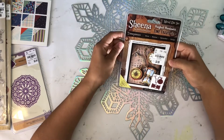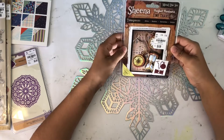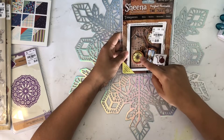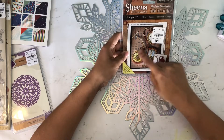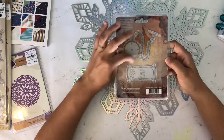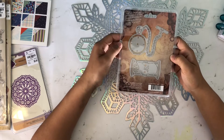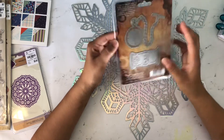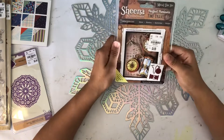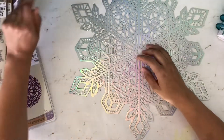I got this die by Sheena Douglas — it's the Perfect Partners Time Traveler. It's super cute, you guys. Here's the actual size — it comes with a pocket watch design. I'm super excited to make these. I'm actually going to use them for Christmas, so stay tuned. It's going to be super cute — I'm going to make some cute embellishments with those.